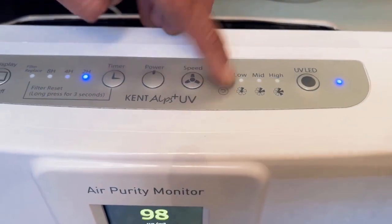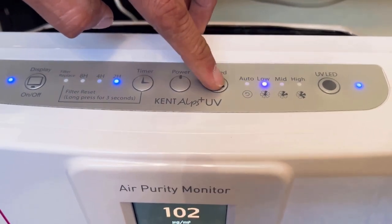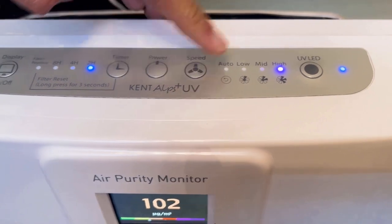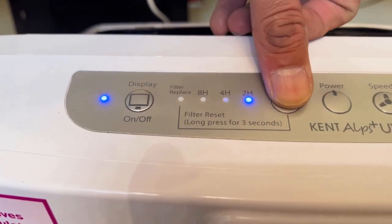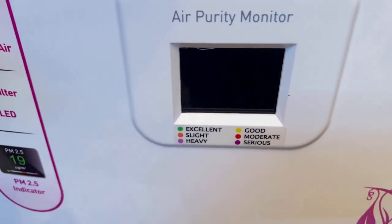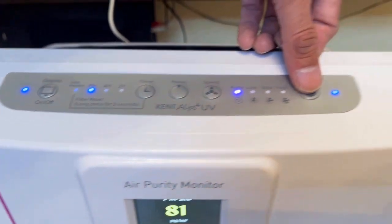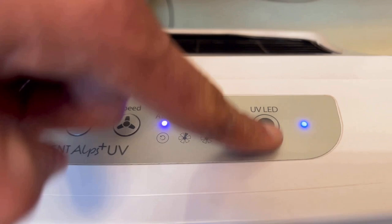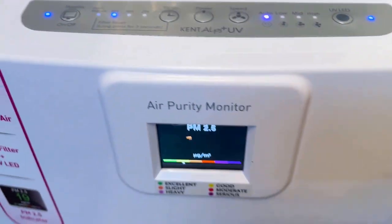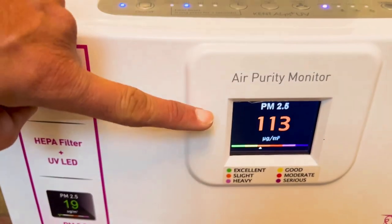Specifications. Model name: Kent Alps Plus UV Air Purifier. CADR, clean air delivery rate: 400 m³/HR. Effective room area: up to 430 square feet. Input power supply: single phase, 220 to 240V AC, 50-60 Hz. Product dimensions: 410L x 245W x 580H. Power consumption: 70W. Model number: 115008. Product generic name: Air purifier. Noise: less than or equal to 54 dB.